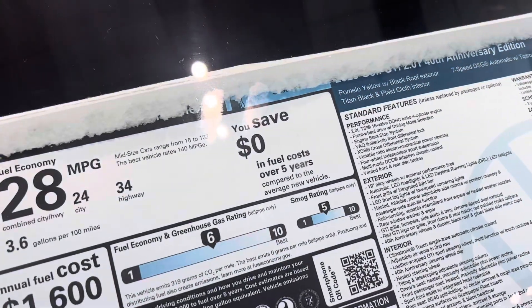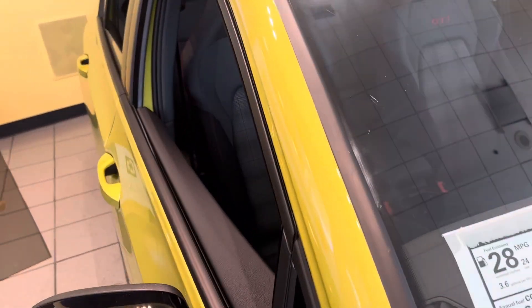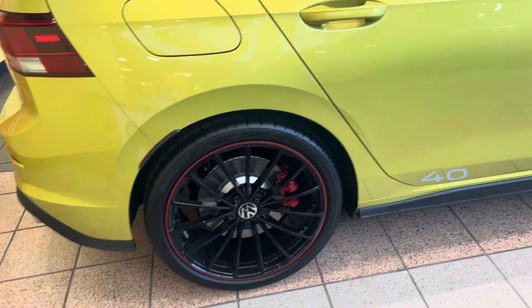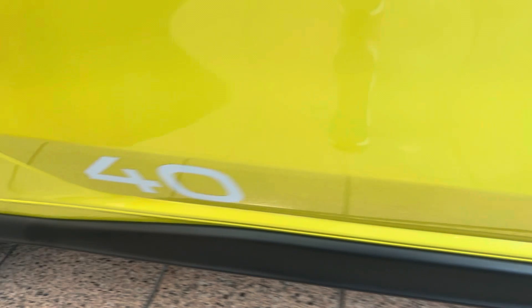They call it Pamelo Yellow, and it does have the black roof exterior as you can kind of see there. Really a cool contrast with that red trim and those red brake calipers. Really like this design work they did along this bottom edge, and then they designate the 40th Anniversary right there.